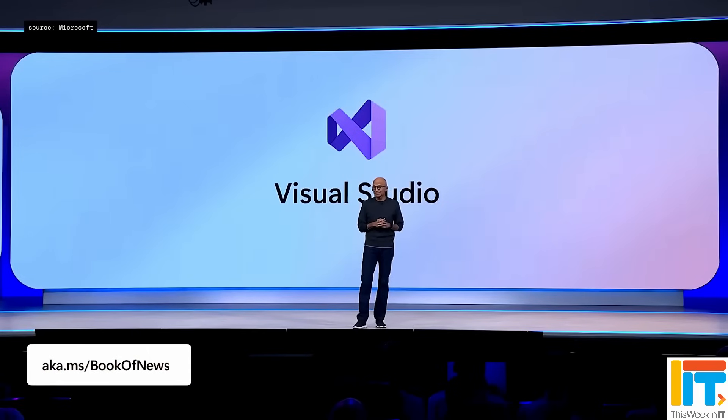In case you missed it, this week was Build 2025, the annual conference for developers that Microsoft holds. And to be honest, I didn't really expect to hear very much about Windows 11. I expected it to be AI, AI all of the way. And of course, most of the content was about that.